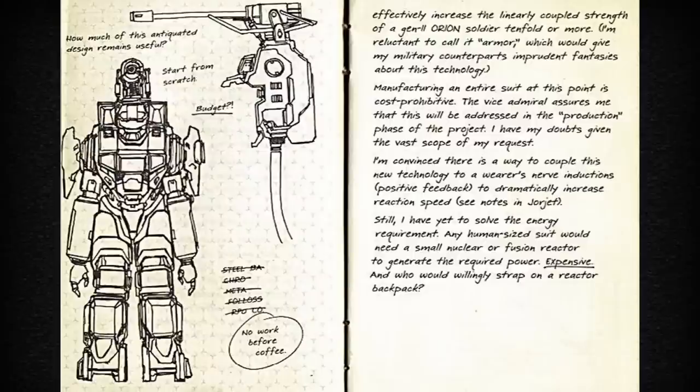Still, I have yet to solve the energy requirement. Any human-sized suit would need a small nuclear or fusion reactor to generate the required power. Expensive. And who would willingly strap on a reactor backpack?